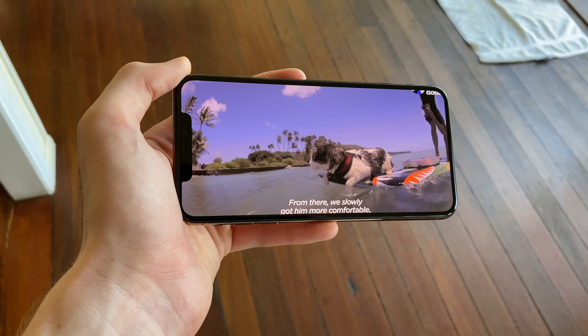You're also getting tons of screen real estate — it almost feels like a smaller iPad mini, and it's going to do especially well when it comes to watching a movie or playing a landscape game that requires you to hold the phone with two hands.